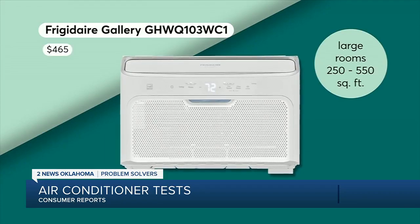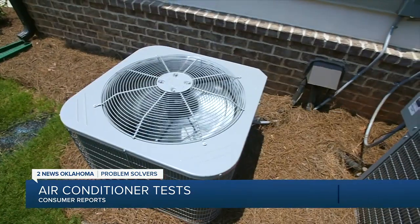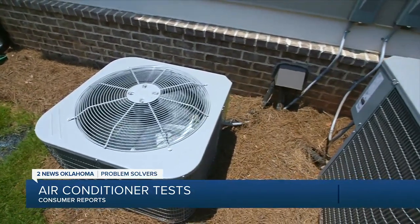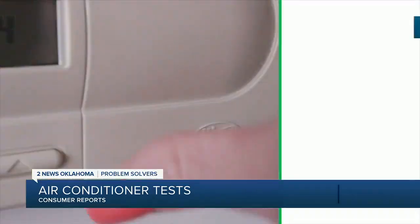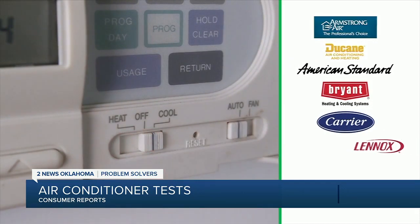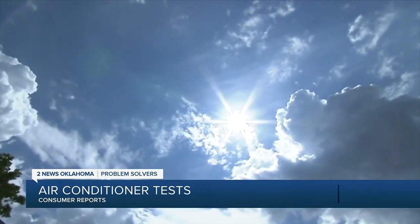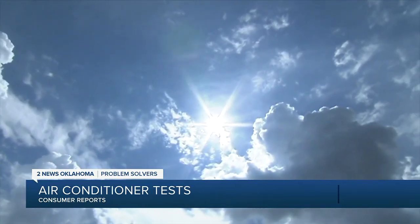What about central A.C.? Consumer Reports has survey data from thousands of members, looking at how reliable certain brands are and how satisfied members are with those brands. Several brands stand out for reliability and owner satisfaction, including Armstrong, Duquesne, American Standard, Bryant, Carrier, Lennox, and Trane. But even the best A.C. can struggle to keep cool when outside temperatures soar.